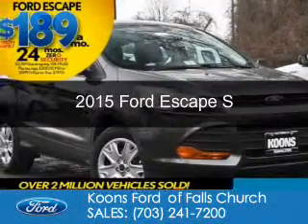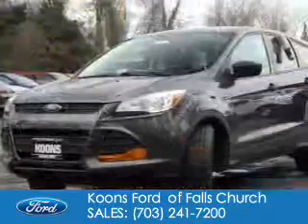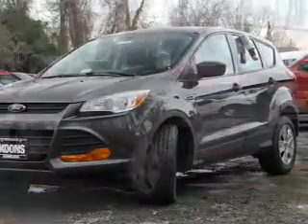This is a new 2015 Ford Escape. It's powered by front-wheel drive, a 2.5 liter 4-cylinder engine, and a 6-speed automatic transmission.